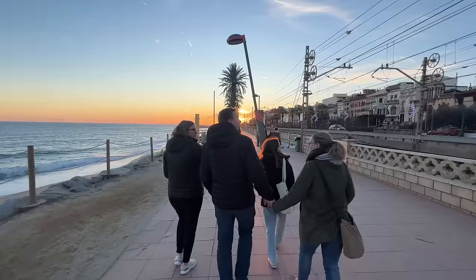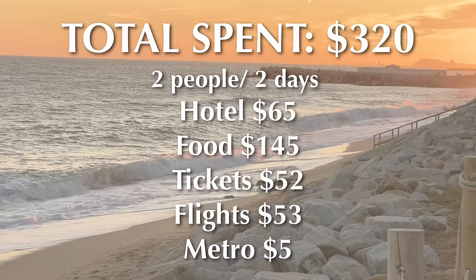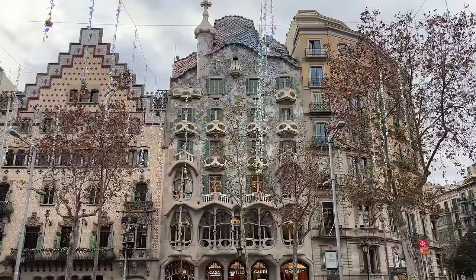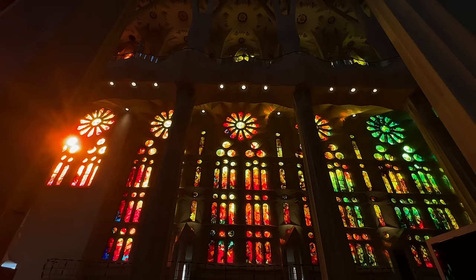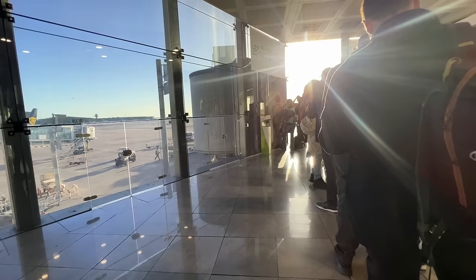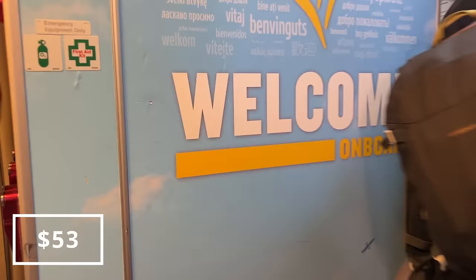As we end our two perfect days in Barcelona with a stroll along the Mediterranean, we hope we brought some inspiration for your next holiday. Exploring Gaudí's architecture, taking in unforgettable views, and savoring delicious Spanish cuisine — Barcelona proved to be the vibrant city we hoped it would be. Our Ryanair flight leaves early tomorrow morning for a destination we never thought would be possible on our budget. Don't forget to subscribe. Adios, Barcelona.